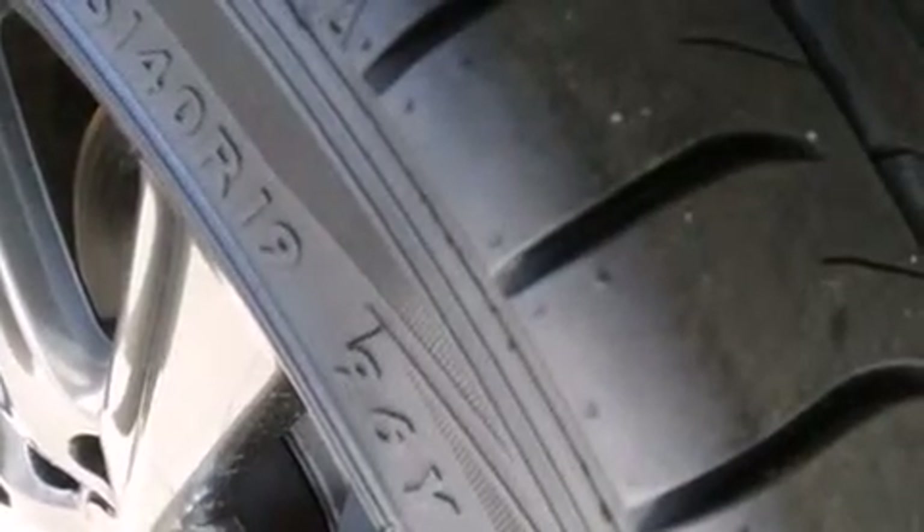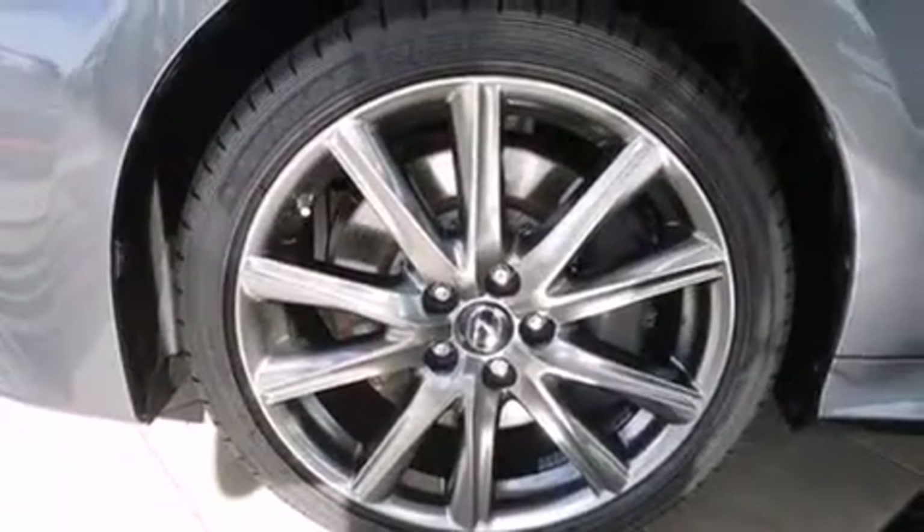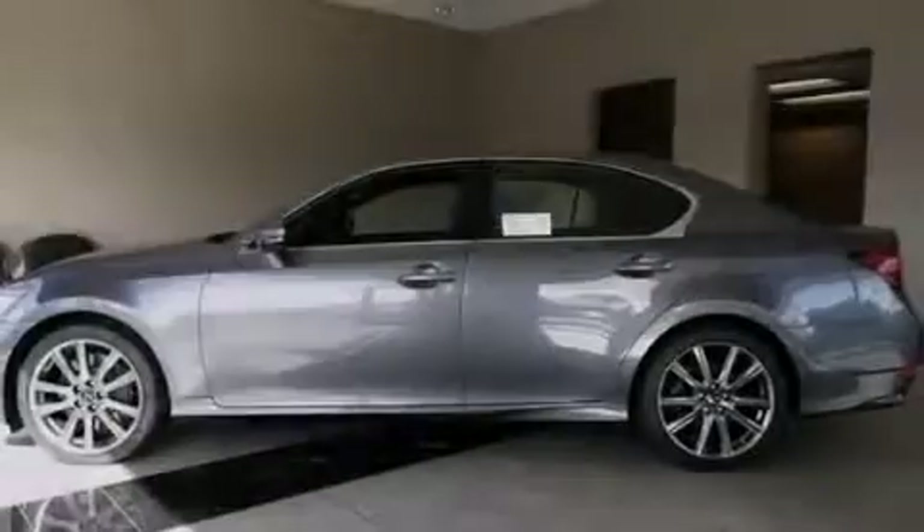Front multi-stage airbags, a first-aid kit, rear seat child-proof door locks, air conditioning, and leather seats that provide great support and create an overall luxurious feel are also included.